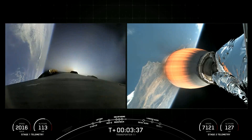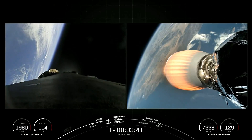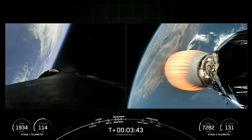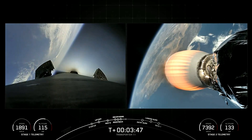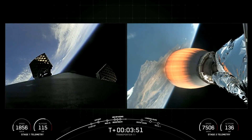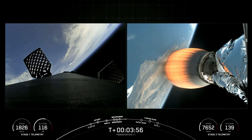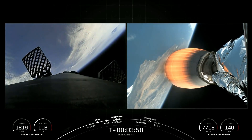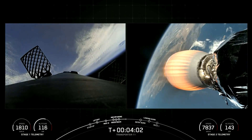With that, the first stage is making its way back towards its next major activity, which will be the entry burn starting at around the T plus six minute mark. You can see the grid fins deploying on the first stage. We're seeing some white gas there — that's expected. On the left-hand side of your screen, those are the attitude control system helping orient the stage to get the heat shield pointed in the right direction for the upcoming entry burn.